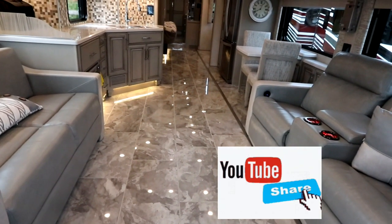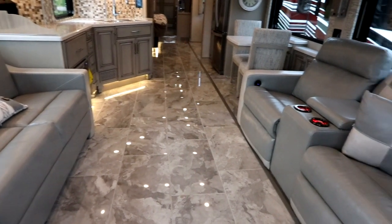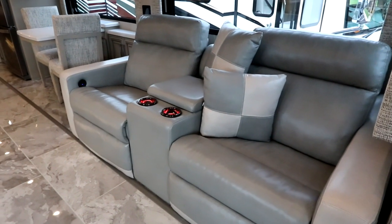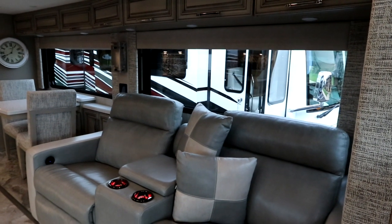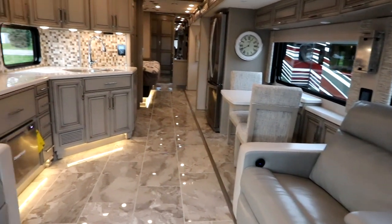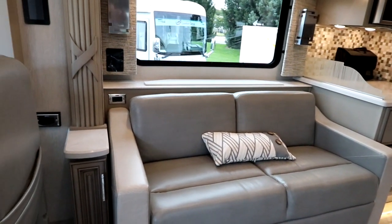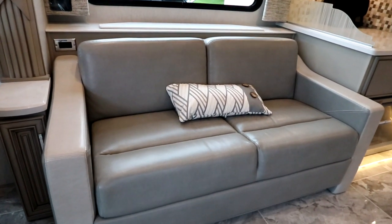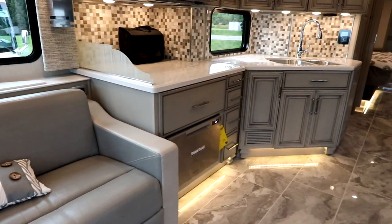First thing you'll notice: nice large polished porcelain tiles for the floor. Oversized home theater seats greet you and those are full power. Nice large windows let in lots of natural light — and today we're shooting on an overcast day with lights on, but it is very bright with these windows. Opposing sofa — a very popular setup in the RV industry.